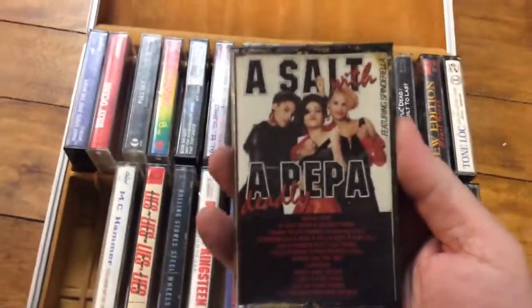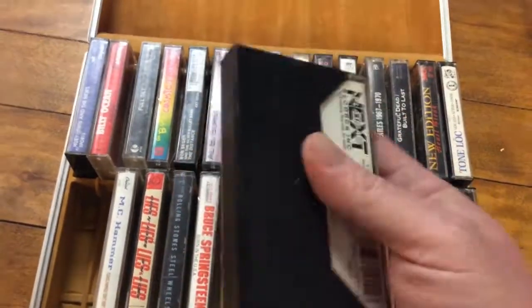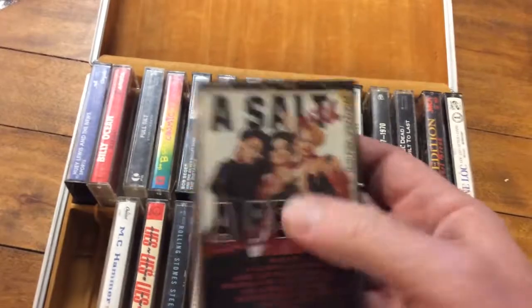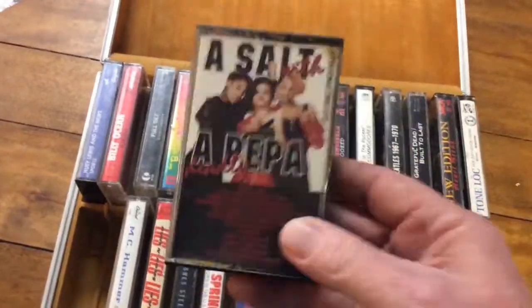We have Salt-N-Pepa — Deadly. I'm not sure which one is Salt and which one is Pepper; there are three of them. Sort of like Run-DMC — I was never quite sure on all those. This is an original one, Salt-N-Pepa, some nostalgic things there.